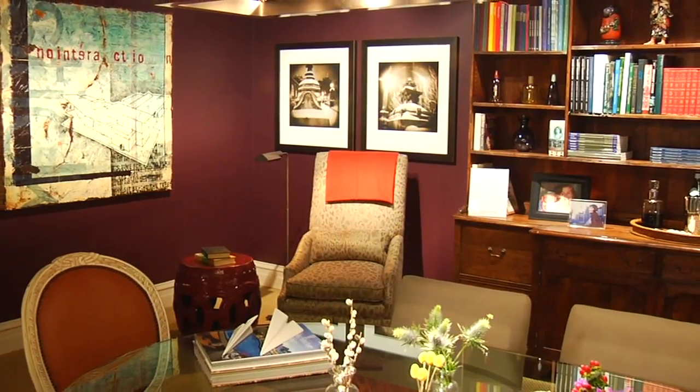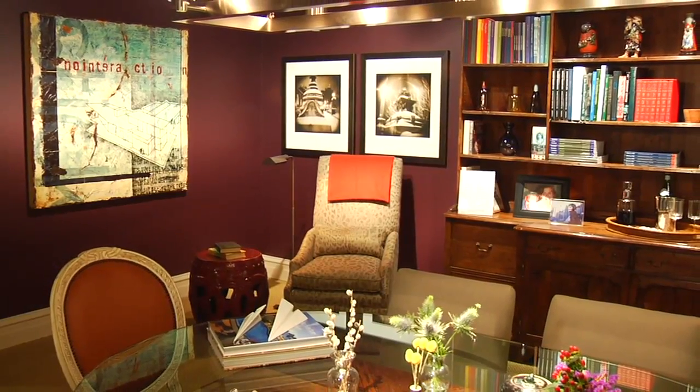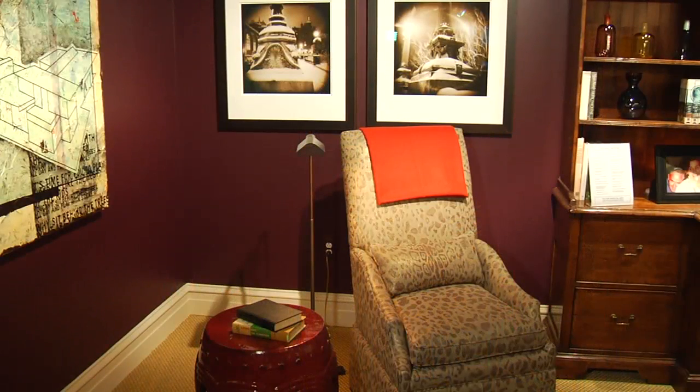That was absolutely the beginning of everything. We thought we'd do red walls and didn't like that, and then I thought, well, I'm just going to go for it — aubergine is the color. It's a Farrow and Ball color; they call it something else, but I'm really, really pleased with it.